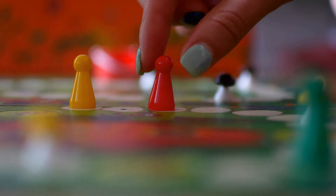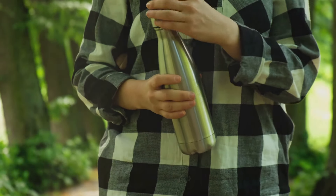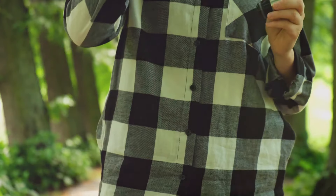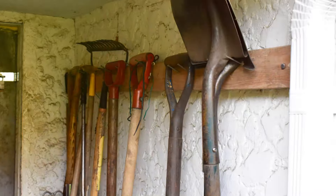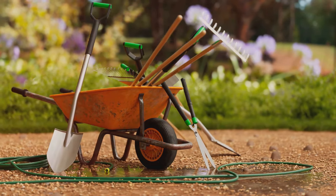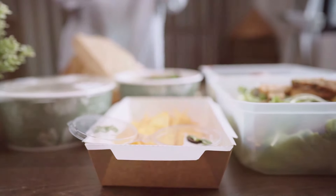First up, we have obsolete board games or puzzles. If they're gathering dust and no longer sparking joy during your get-togethers, it's time to let them go. Second, extra water bottles or tumblers — keep only what you need for hydration on the go. Next, we have unused gardening tools. If you're not using them regularly, consider sharing them with a friend or donating. Fourth, unused Tupperware or food storage containers — keep only what you need and recycle the rest.